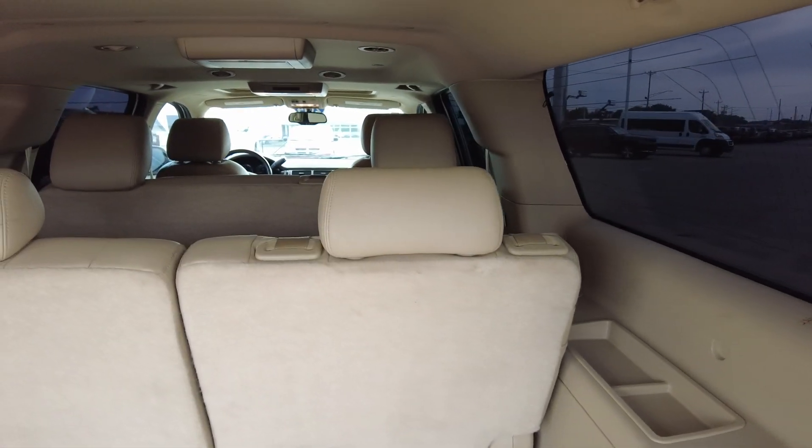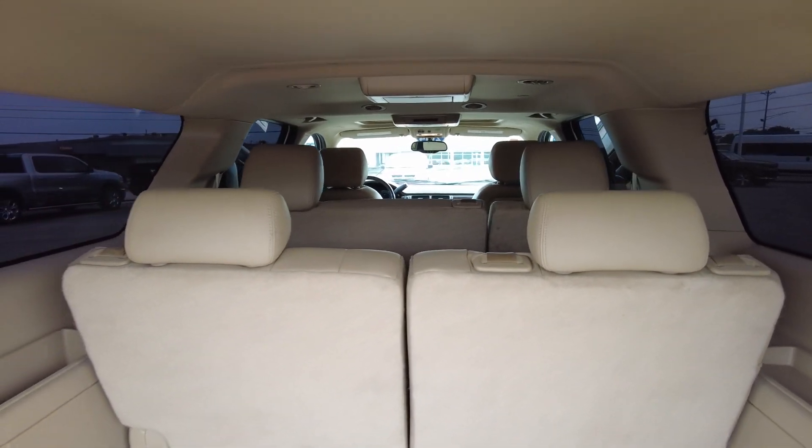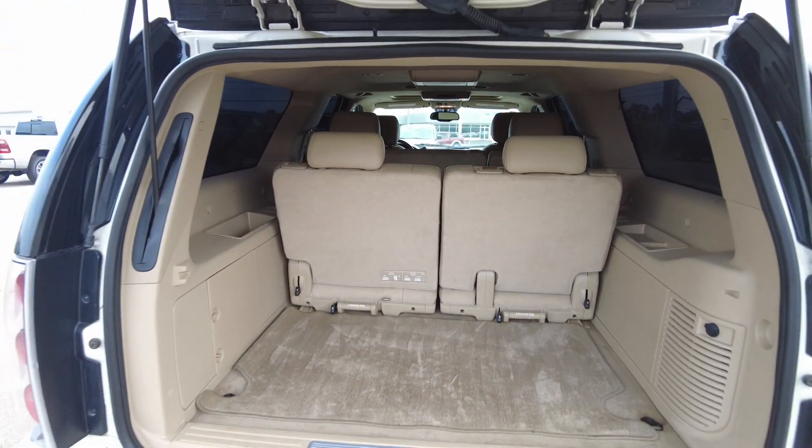These seats do fold down flat, and the second row will fold down as well if you just need a lot of cargo space, which is always handy to have.